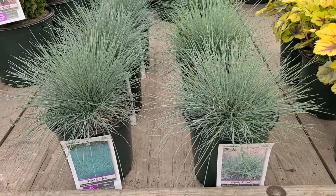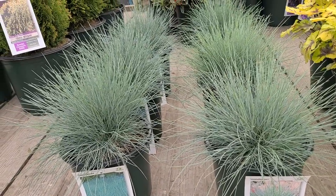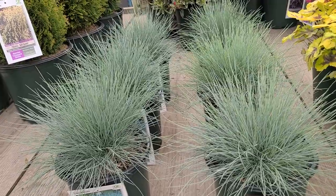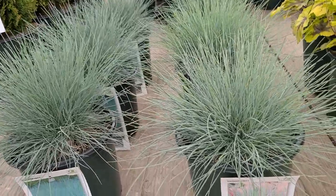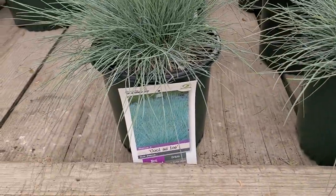Not much difference between the two as you can see. Both are really attractive and both like to grow in full sun, well-drained conditions. This is Festuca Elijah Blue and Festuca Cool as Ice.